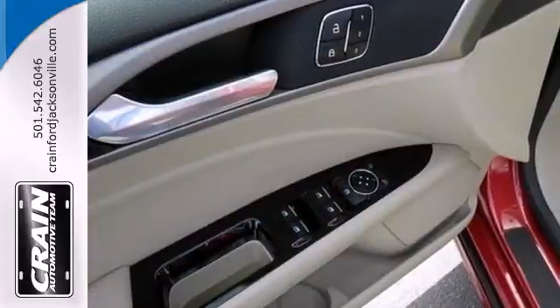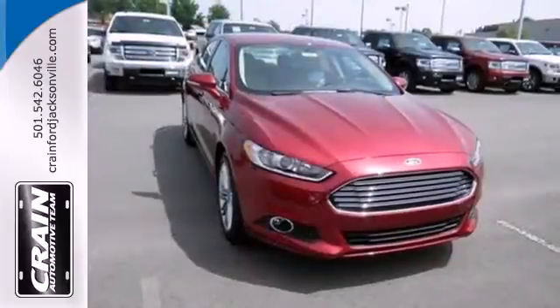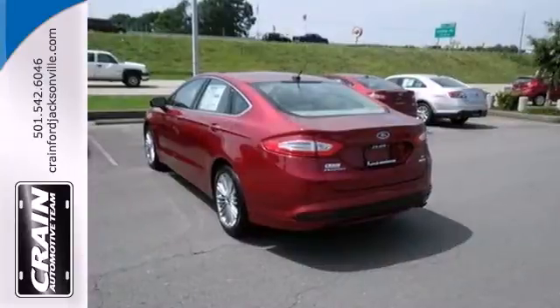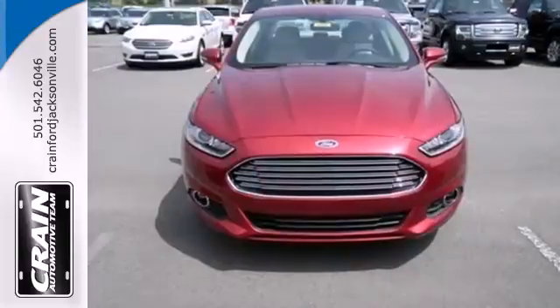Along with a steering wheel with audio controls, the electric power-assisted steering means you have a precise feel along the road at all times. The stability and traction control, along with anti-lock brakes and multiple airbags, means you're always covered.